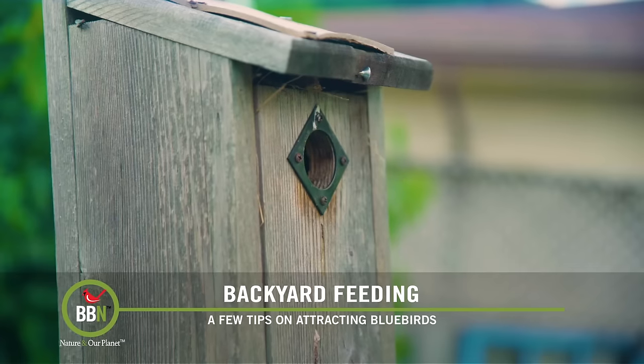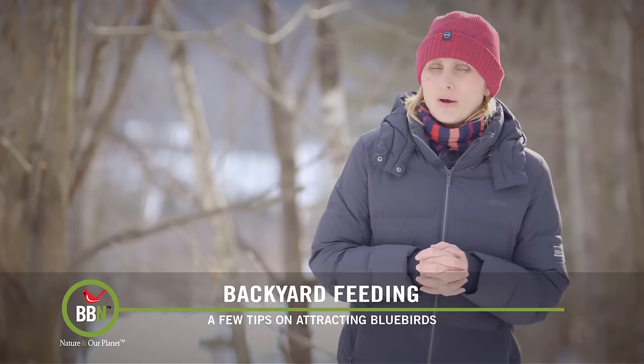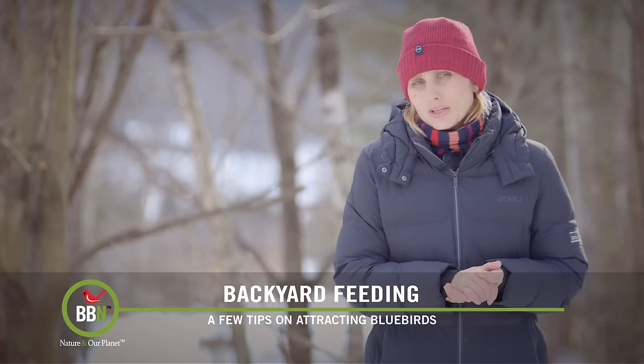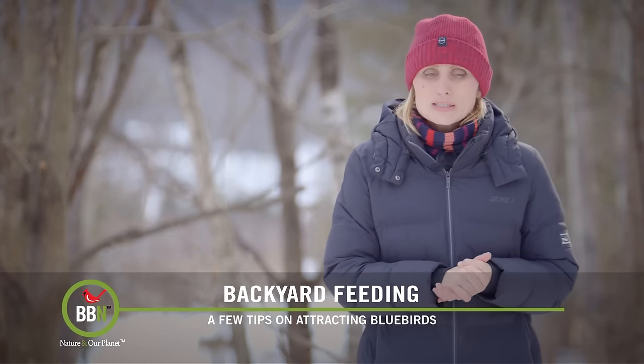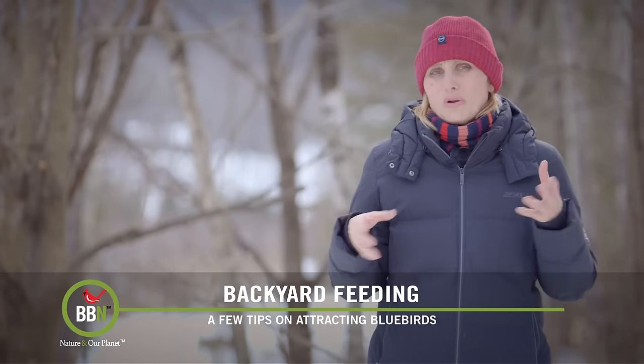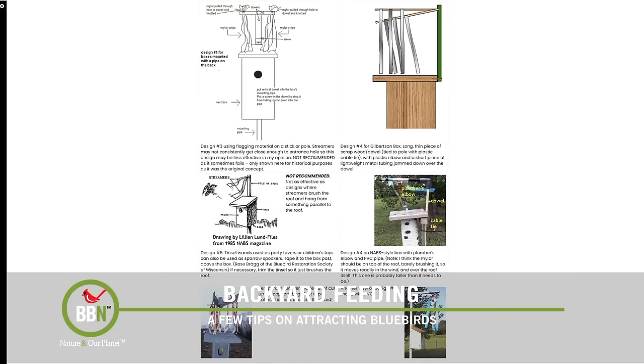House sparrows are the biggest problem for bluebirds — they are the ones that contributed to their population decline. So you do have to monitor and make sure they don't take over those bird houses. There is actually a device that you can make yourself or purchase called the house sparrow spooker. Here are a few photographs — you just need to make sure you install it at the right time.